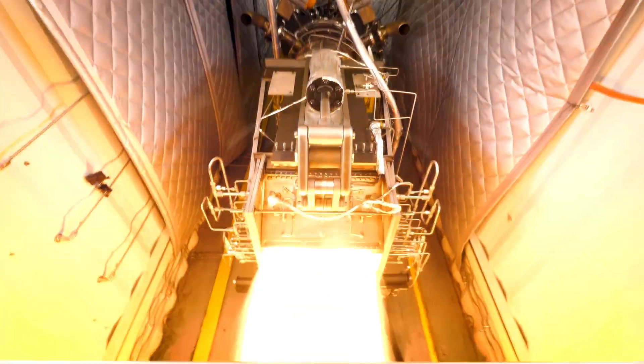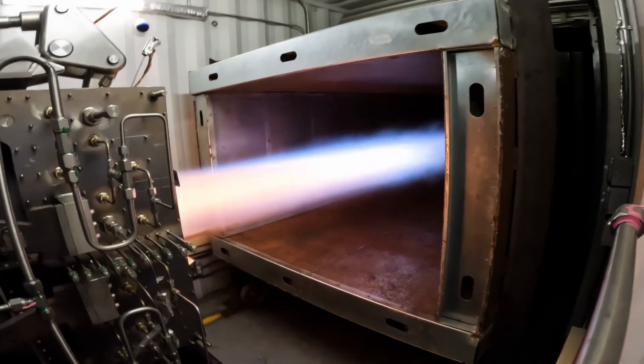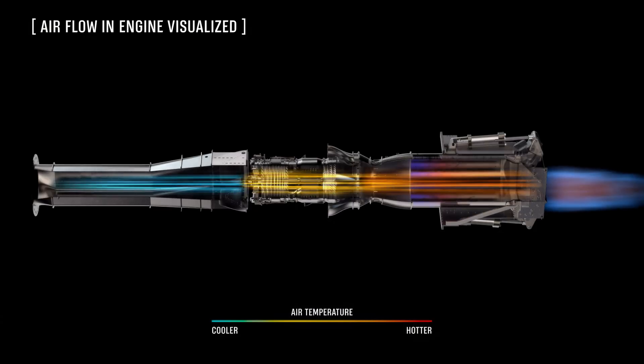Hermes is a company that's looking to radically accelerate air travel. We've been developing hypersonic vehicles for about the past four years, working on concepts that can fly between New York and London in around 90 minutes. The enabling technology for us is going to be our engine.